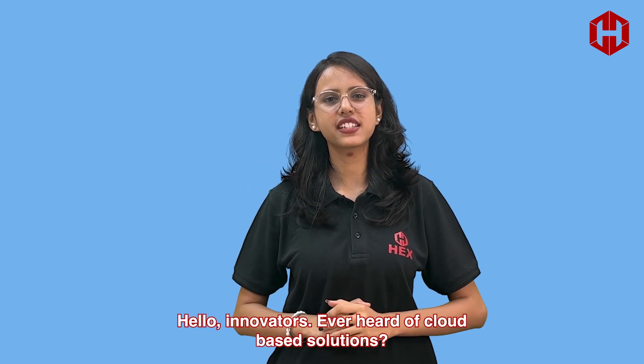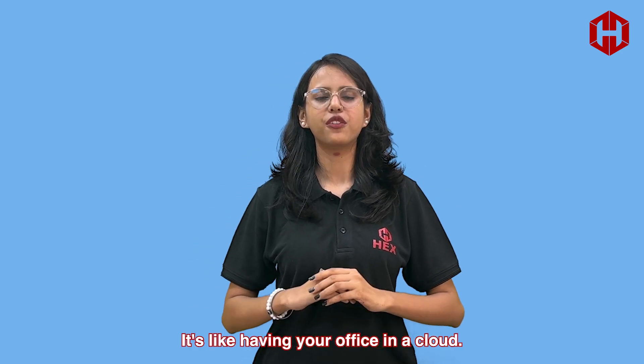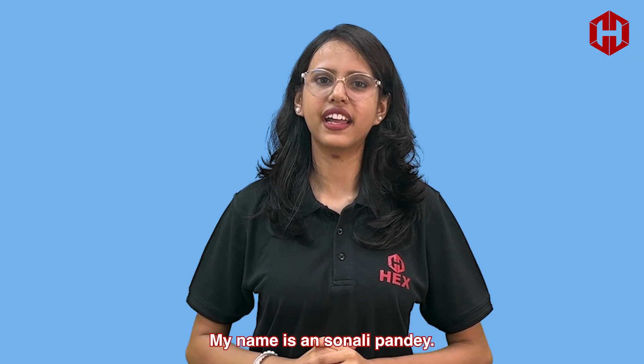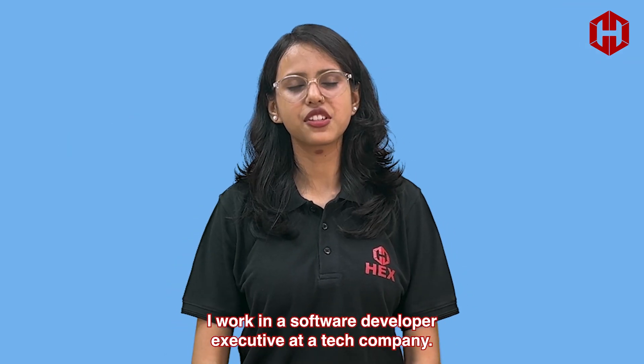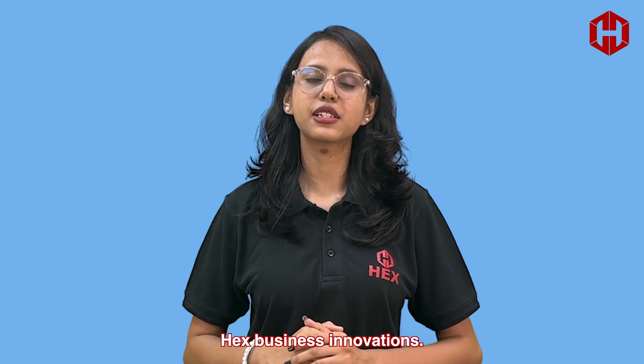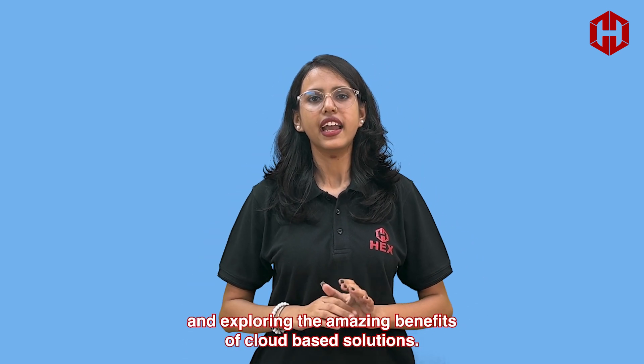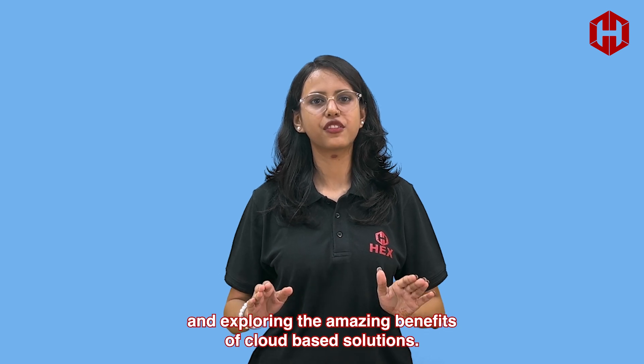Hello innovators! Ever heard of cloud-based solutions? It's like having your office in a cloud, accessible anytime, anywhere. Hi everyone, my name is Sonali Pandit. I work as a software developer executive at a tech company, Hex Business Innovations. Today we are diving into the world of cloud computing and exploring the amazing benefits of cloud-based solutions.